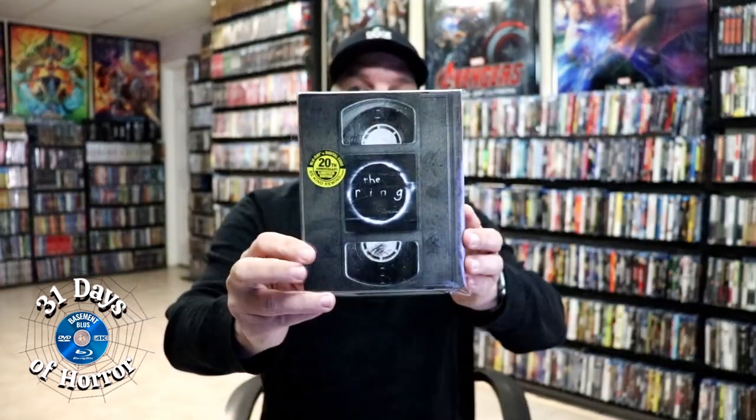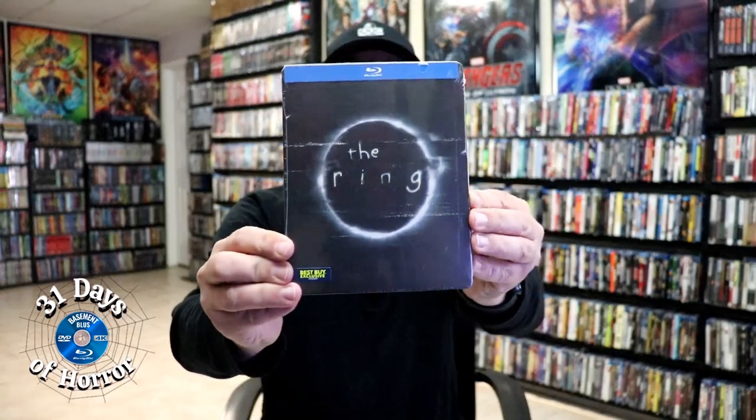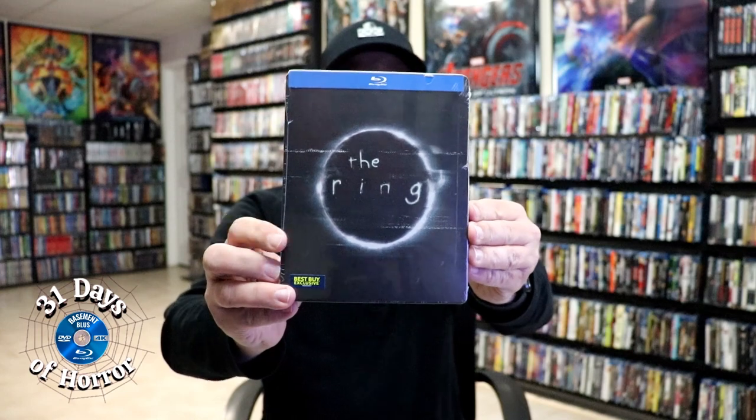I really like what they did with this steelbook. I do love this slip cover with the VHS tape. I want to take a moment to show you some of the other releases I have in the collection — I have the Best Buy exclusive steelbook that I never opened way back when this was released. I was also fortunate enough to get the lenticular slip cover, which I really love the lenticular effect on. I'm a big fan of The Ring — it's been a very long time since I've watched it and I'm definitely looking forward to checking it out again.